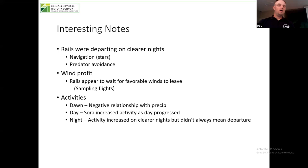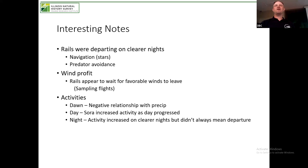In the daytime as the season progressed, Soras especially seemed to increase their activity — moving around a lot on our landscape during the day, probably due to feeding activities or searching for mates. And at nighttime, that kind of sampling flight behavior for departure: sometimes at night they would increase their activity as they tested conditions before finally departing.